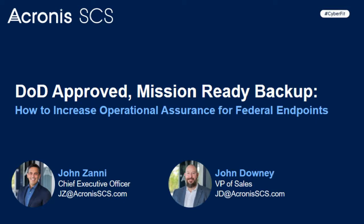Hello, I'm George Seifers with Signal Magazine, and I welcome you to the Signal webinar series. Today's webinar is with Acronis SCS, entitled 'DoD Approved Mission Ready Backup: How to Increase Operational Assurance for Federal Endpoints.' During the webinar, which will take about an hour, John Zanni and John Downey will discuss the unique cyber threats facing the federal government today along with a new solution for providing complete asset protection.